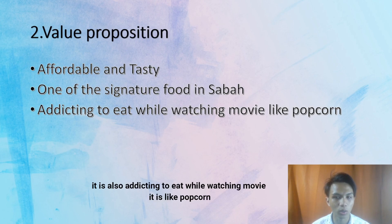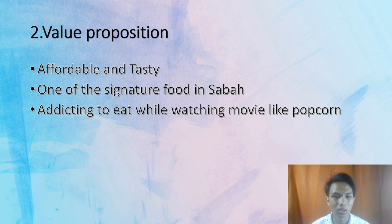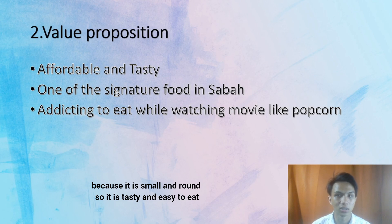It is also addicting to eat while watching a movie, so it is like popcorn. It can replace popcorn because it is small and round, and it is tasty and easy to eat.